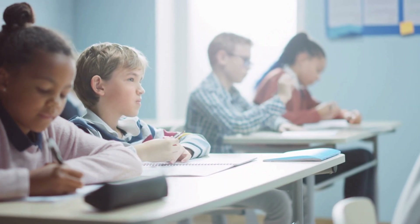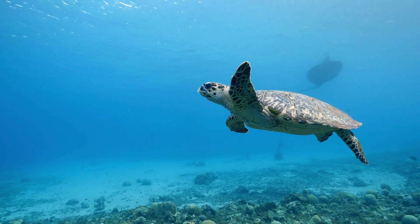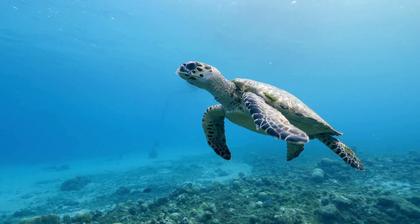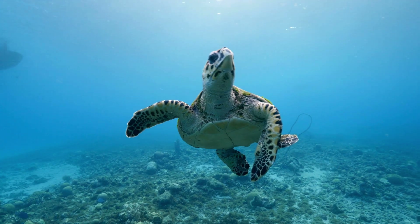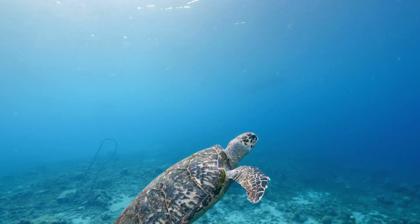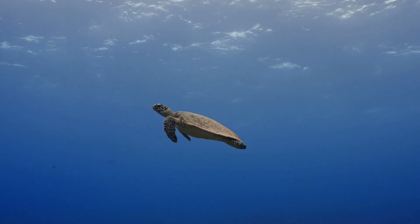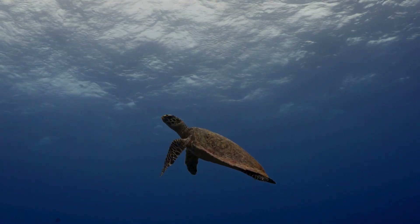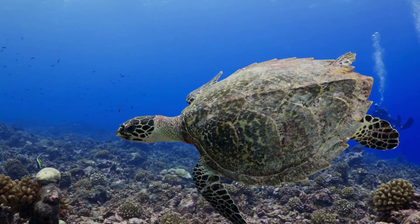Educating the next generation is key. By understanding the importance of turtles, we can inspire a global effort to protect these ancient mariners. Turtles are more than just creatures of the wild. They're symbols of endurance and balance. Their journey reminds us of nature's incredible resilience and our responsibility to protect it.